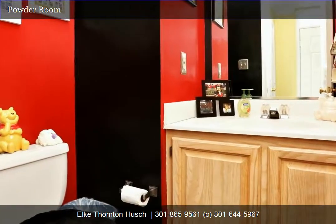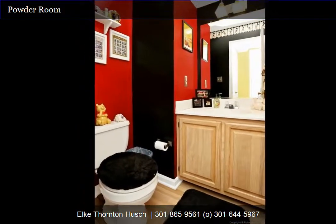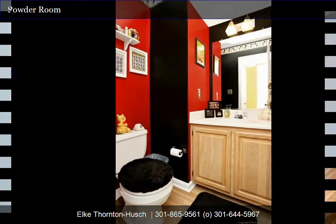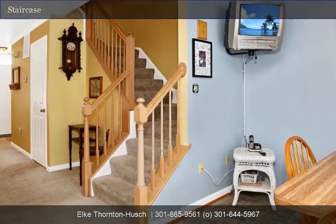As we go upstairs, you'll feel how unique and open the staircase is — no dark hallways here. Two stories tall and featuring a skylight, which affords lots of natural light.